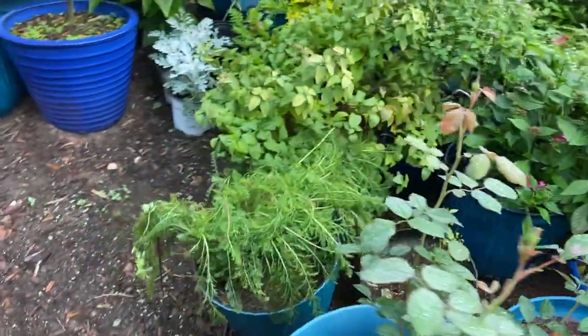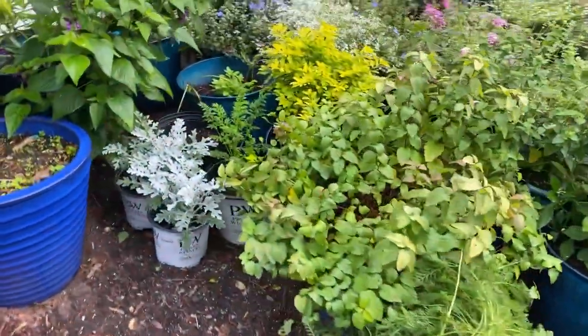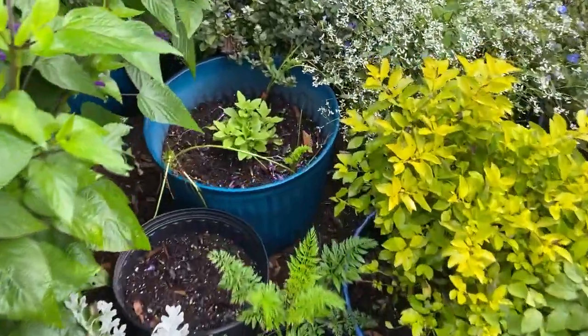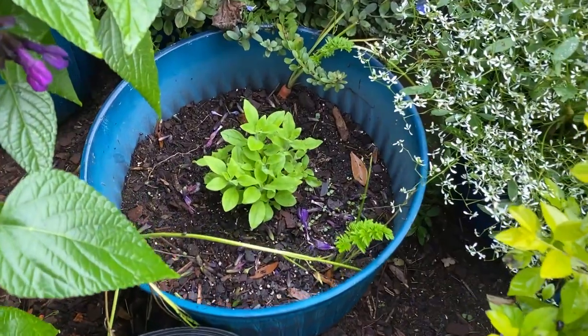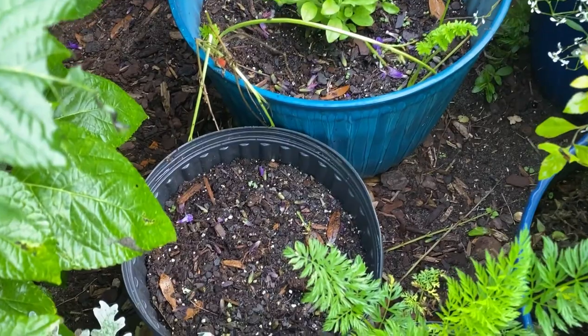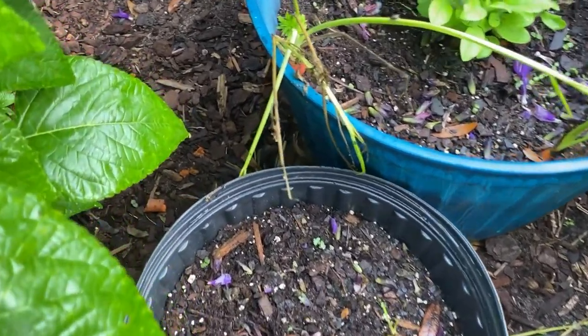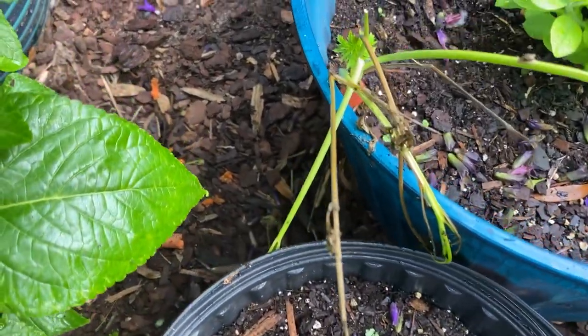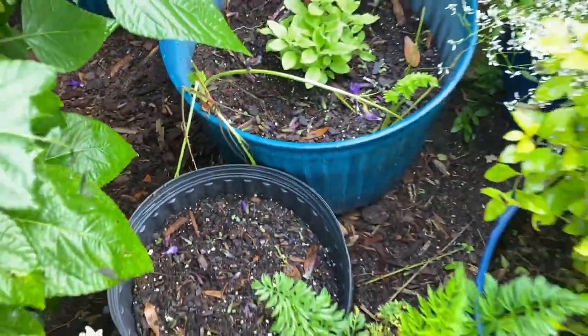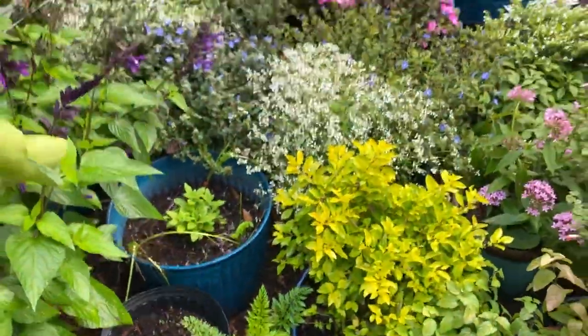I wanted to show y'all the Bubblegum Supertunia that I ended up having to cut back — and look, it's growing back. That is really cool. It's going to have carrots all around it. This is where the carrot depredation happened — you can see it was chewed, and it didn't even eat all of it. It just left a lot of it. Wasted it. Wasty raccoon.